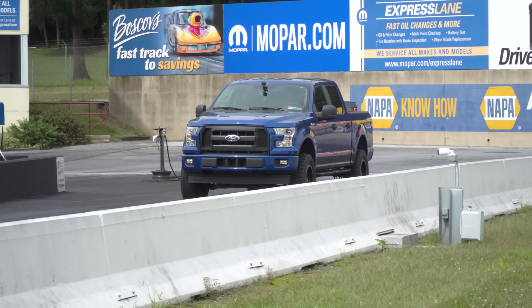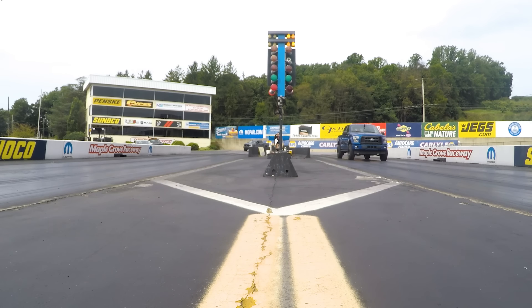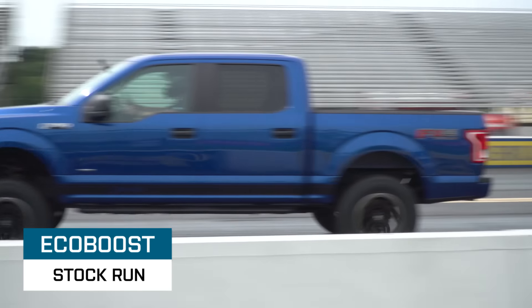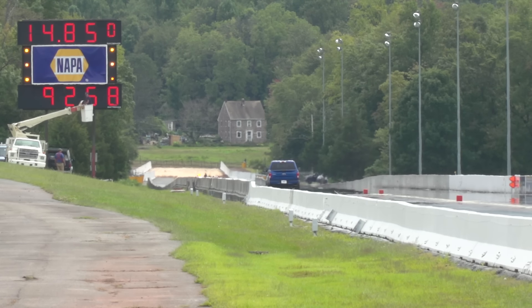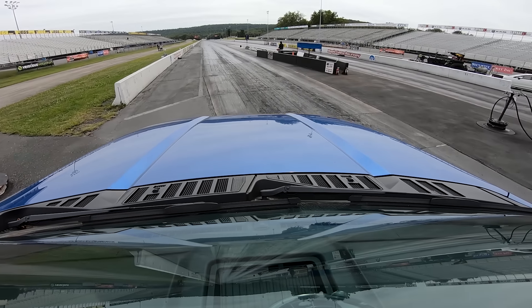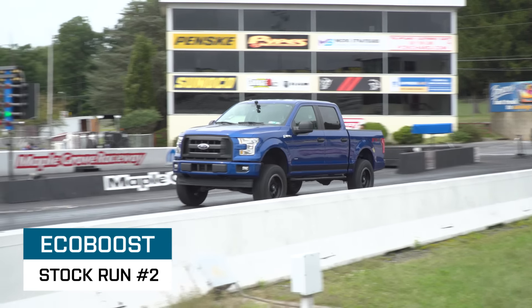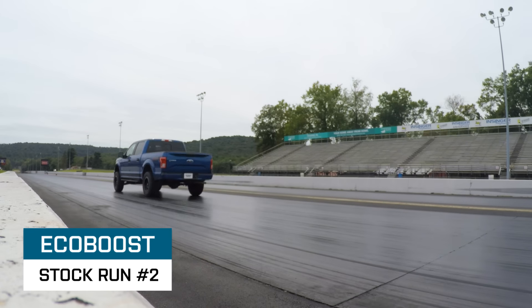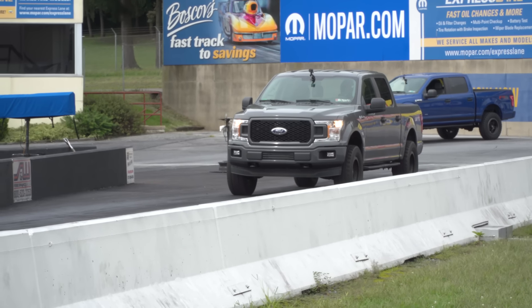First run of the day in the 3.5 EcoBoost truck. No burnout because we're launching in four-high. First pass: 14.80 at 92 miles an hour. For the second pass, we launch in four-high to build RPM and boost off the line, then switch to two-wheel drive once the truck feels hooked up — that went 14.60 at 93. Now we'll do the same with the five-liter truck: launch in four-high, keep it there, then do the four-high to two-wheel drive switch after the 60-foot mark, and then we'll tune these trucks and see how they run.